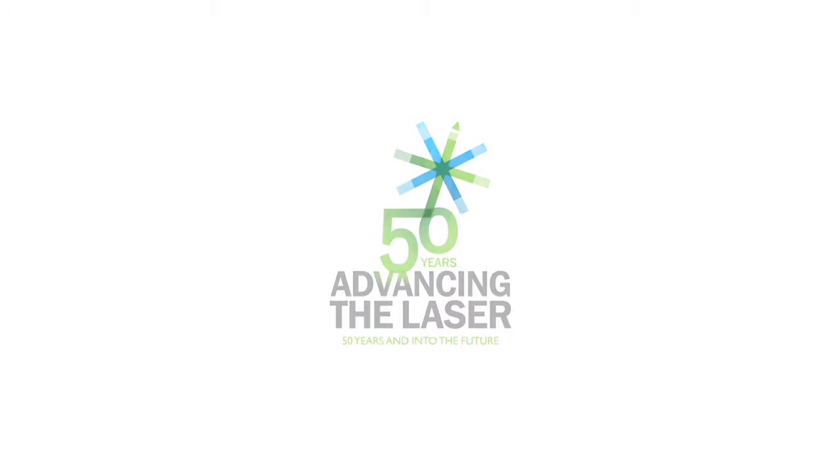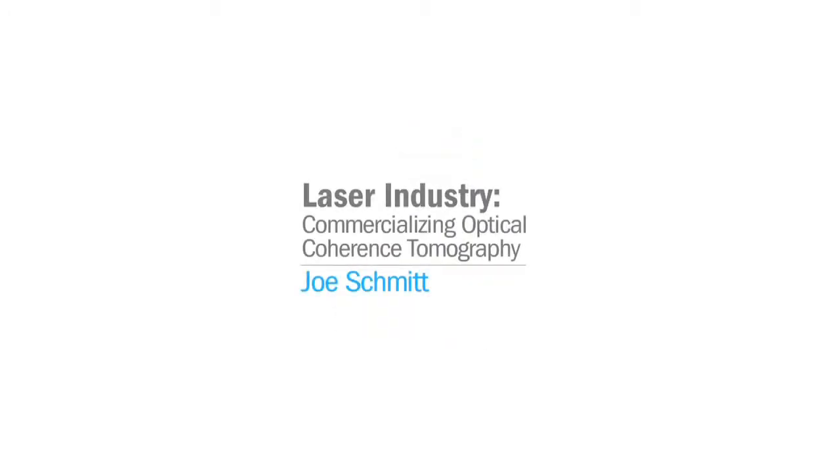SPIE presents the Advancing the Laser series honoring 50 years of laser achievements. I'm Joe Schmidt, Chief Technology Officer of Light Lab Imaging here in Westford, Massachusetts, outside of Boston. Our company has been in existence about 10 years.